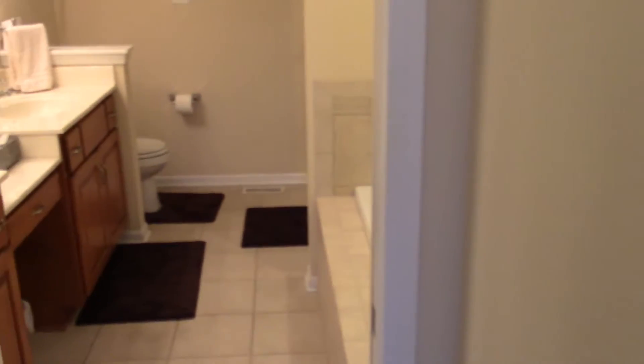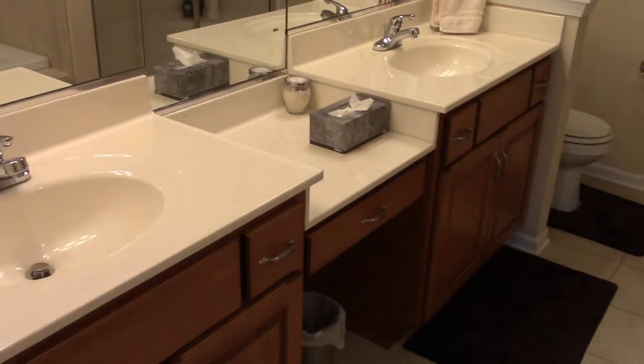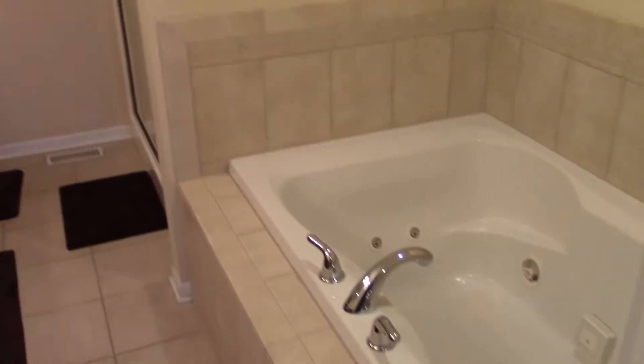The bathroom has a double sink vanity, a nice-size shower, and a whirlpool tub.